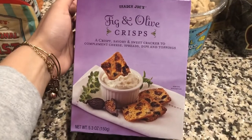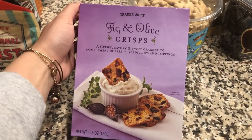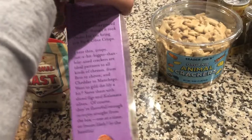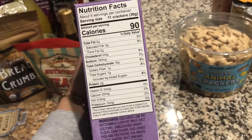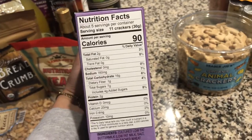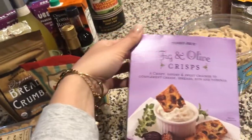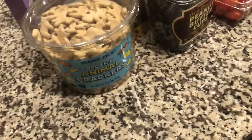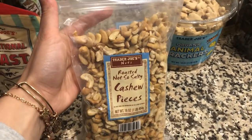We grabbed our all-time favorite crackers to have with cheese — the fig and olive crisps. I love the pumpkin ones in the fall time. I haven't found anything truly comparable to these, so whenever we go to Trader Joe's we grab a box or two. I definitely recommend them if you want to make a charcuterie board with cheeses — they are so yummy.